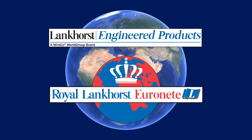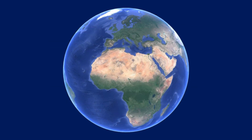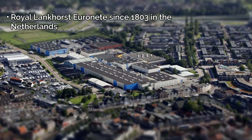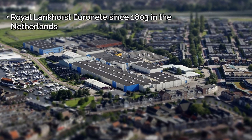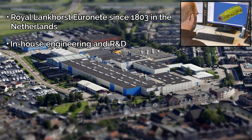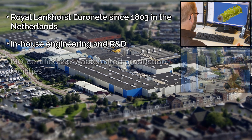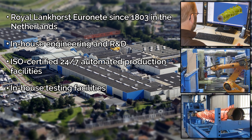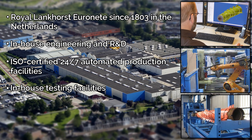Lankhorst Engineered Products, part of Royal Lankhorst Urinata, has manufacturing facilities in the Netherlands since 1803. Highly experienced R&D engineers play a central role in developing innovative polymer-based solutions for offshore applications. Their ISO-certified 24-7 automated production and testing facilities ensure that all products comply with the highest standards.